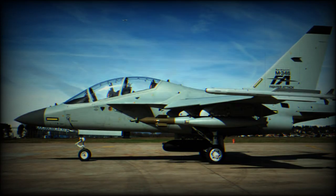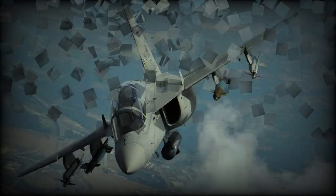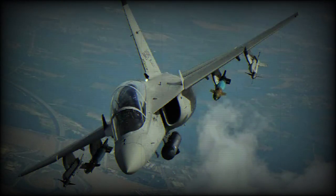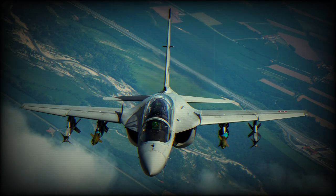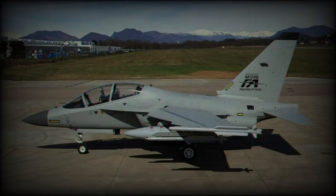The M346FA is a light combat version of the M346 Advanced Trainer with multi-role capabilities, including close air support missions even in urban areas, battlespace air interdiction for national defense, and tactical reconnaissance. The M346FA maintains all the features of a trainer aircraft with the addition of new generation equipment and sensors, making it an effective operational solution in the light combat role.